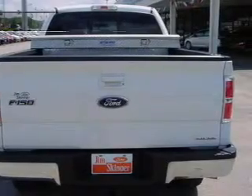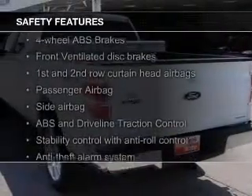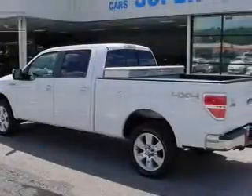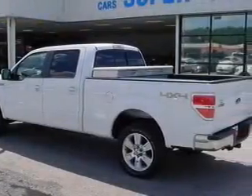Cruise control. Safety was made a priority with these features: curtain head airbags, side airbags, traction control, stability control, a passenger airbag, and low-tire pressure warning.